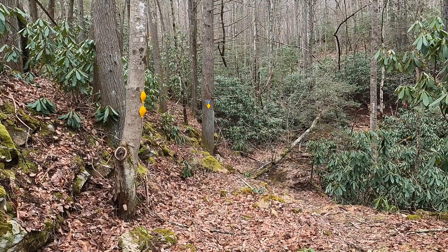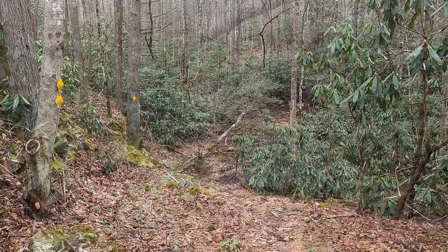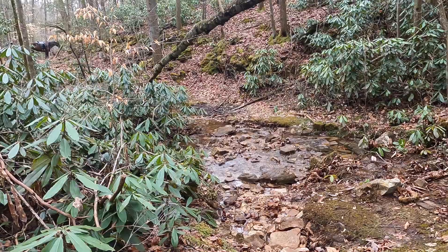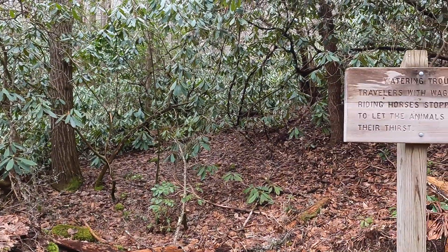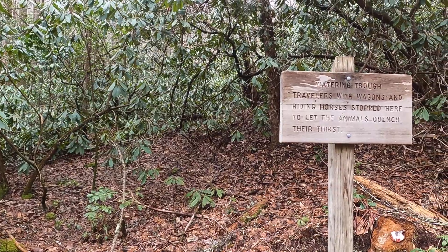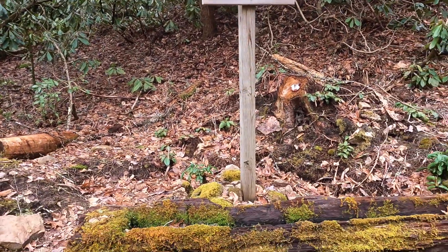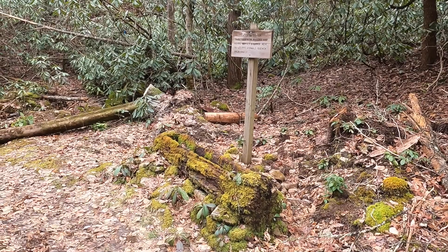Here is where the Red Fox Trail gets serious. We cross that stream here and then start up on a narrow trail. Just as we start up, here's where a trough was placed for horses and mules to get a good drink before they started up the mountain.